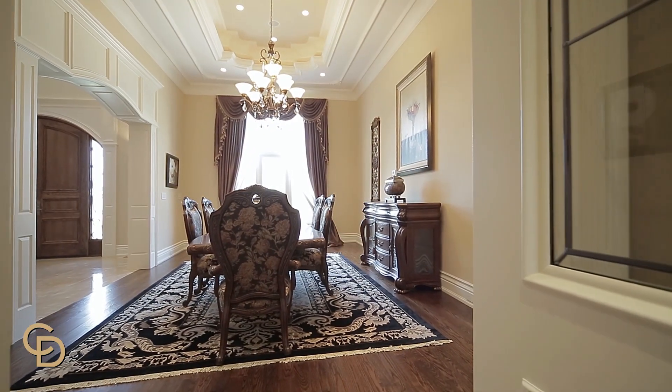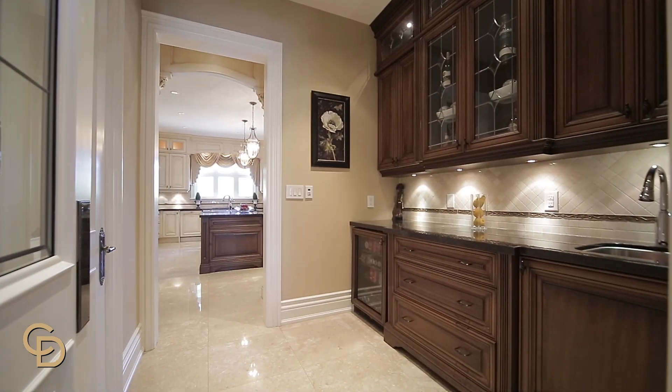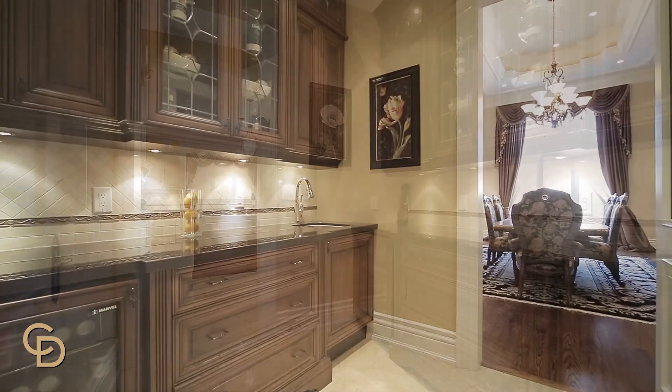This home is endowed with handcrafted custom millwork, heated marble, and limestone floors in varied areas.